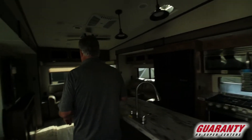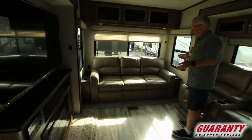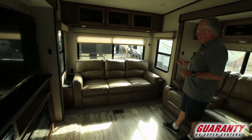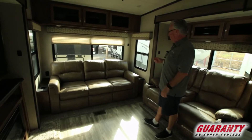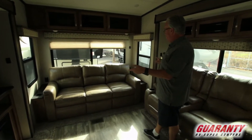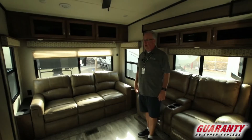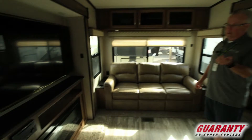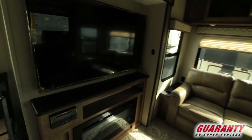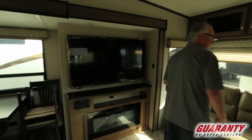Walk you to the back here, you're going to find a full couch that makes into a bed. It's not a jackknife sofa — it's actually a tri sofa with USB ports on both sides, one outlet on both sides, beautiful Furion television with a fireplace, DVD, CD player, Bluetooth compatible that'll play your speakers inside and outside the unit.